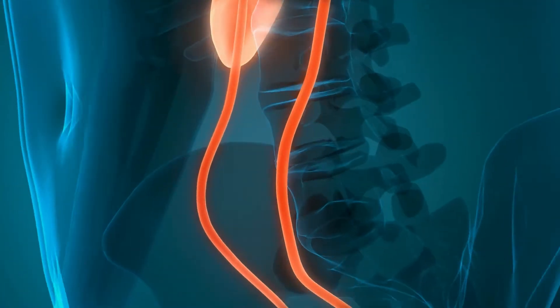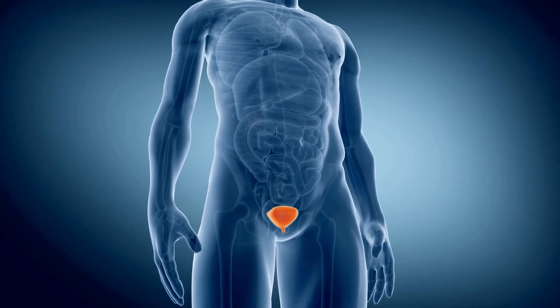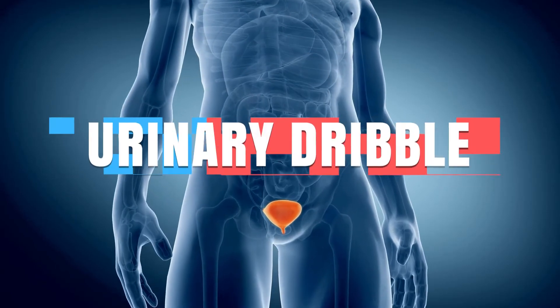The urethra runs through the center of your prostate. As the prostate grows larger, this can make it harder for the urine to flow past this area, trapping a part of the urine and ultimately leading to a urinary dribble.